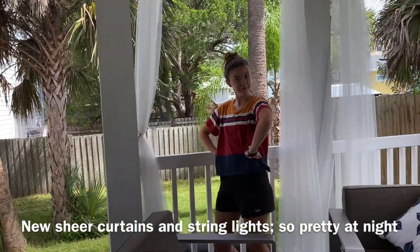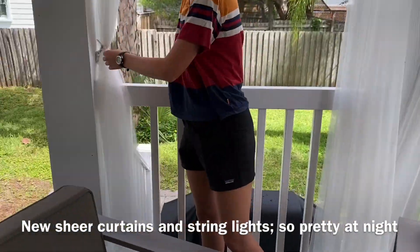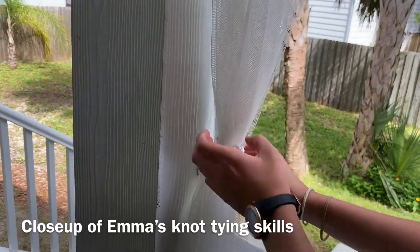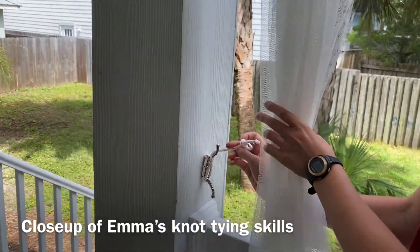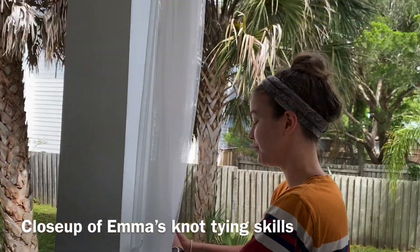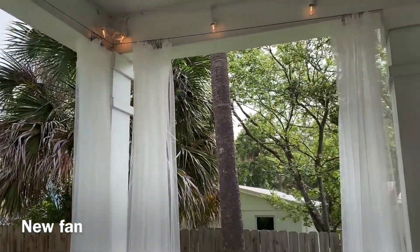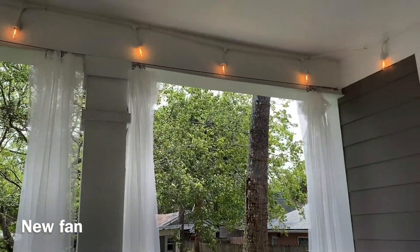Emma made little — let's get a close-up of the knots. Look at that! Emma knotted. Emma installed all the cleats and knotted it. She's pretty awesome. It's very pretty out here — very restful.